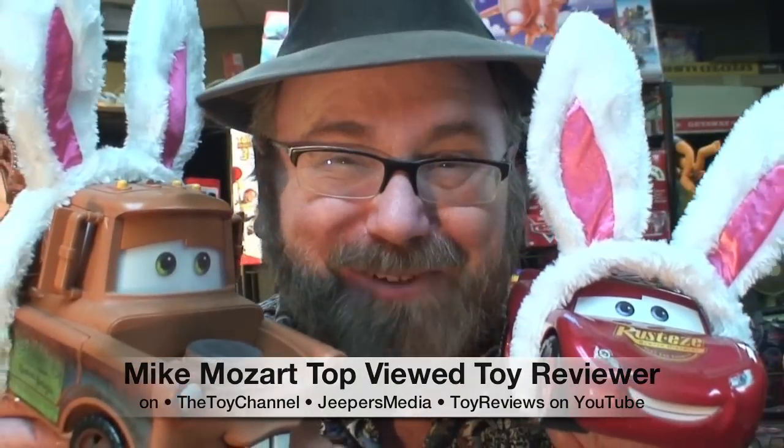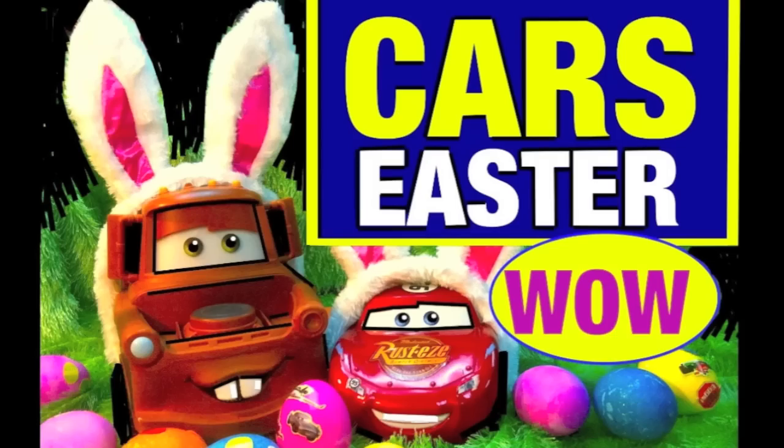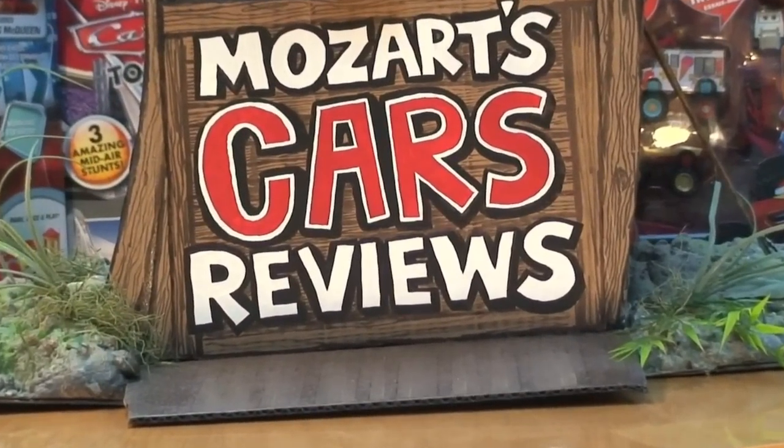I show over 12 Cars Easter products in this video. Don't miss any of them. This is another Mike Mozart Cars review.